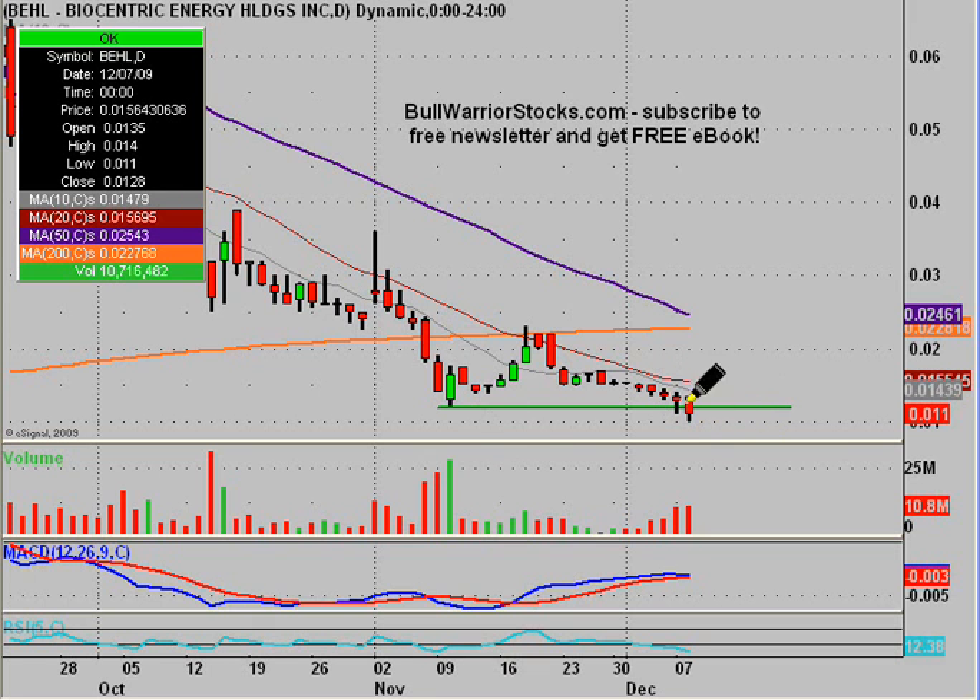Overall, hopefully it'll bounce and get a nice little double bottom here. If it does, the first key resistance will be this 200-day simple moving average, which is this orange line. If it happens to get up there and break through that, I will definitely be back with another video chart to update things. But for now, it's kind of a wait and see in terms of whether or not we're going to get another little bounce here like we did back during early November.